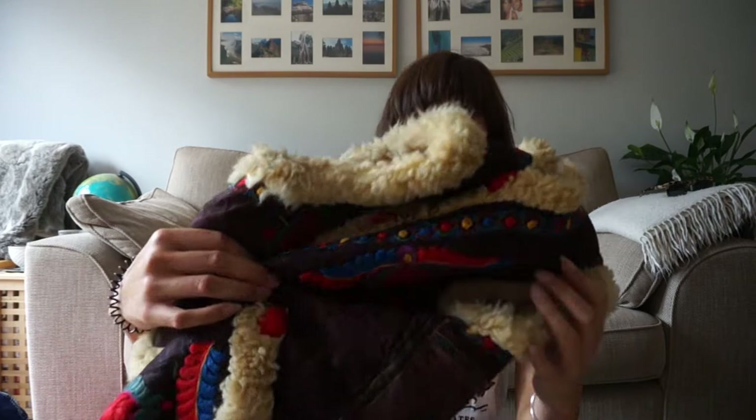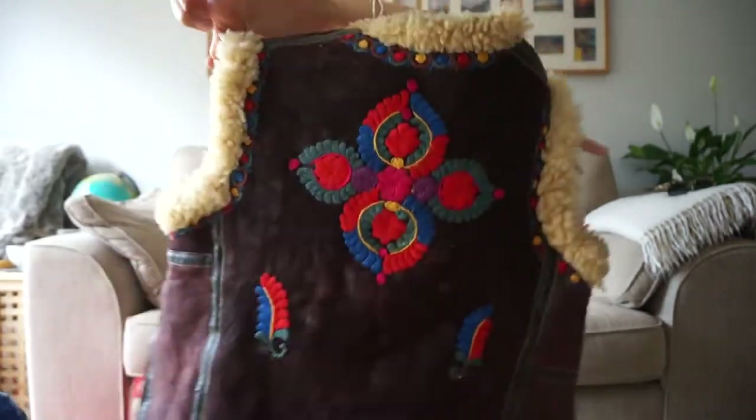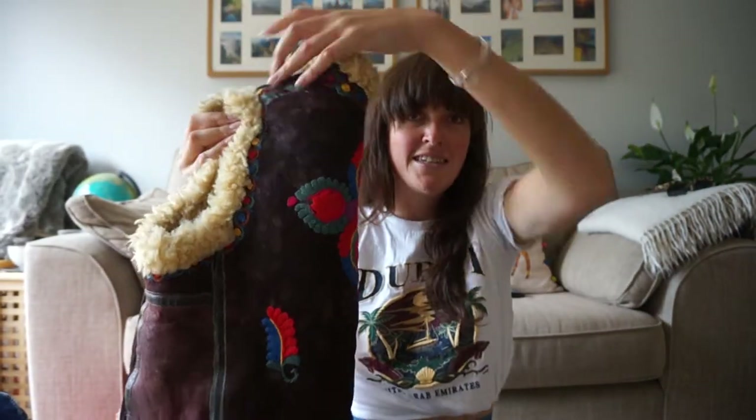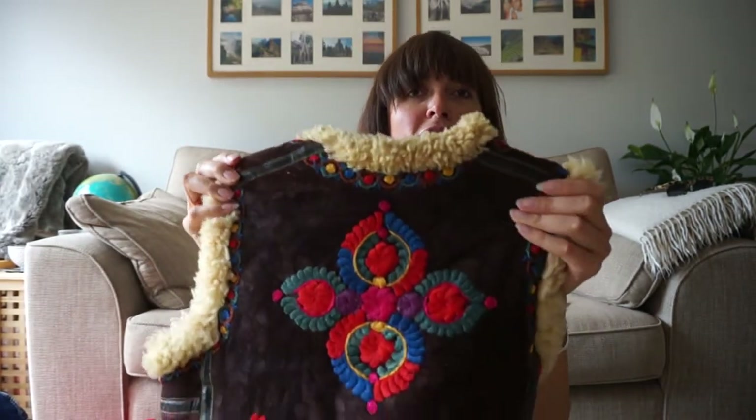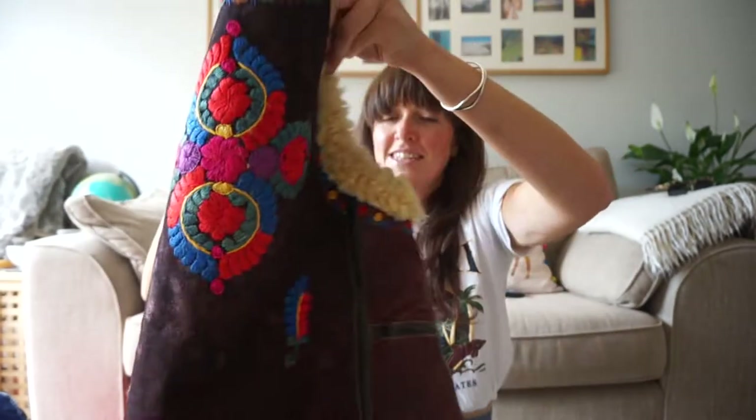This is a new one — I just want to show you again because I just love it. Embroidered boho gilet — a sheepskin one, obviously. This is 60s and it's in amazing condition. Look how vibrant those colours are still — even better in real life.